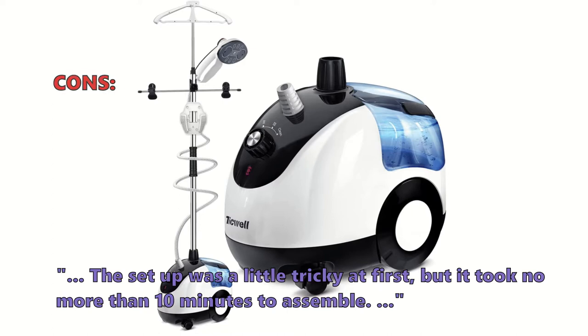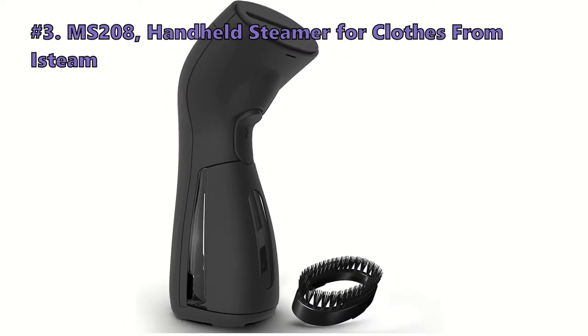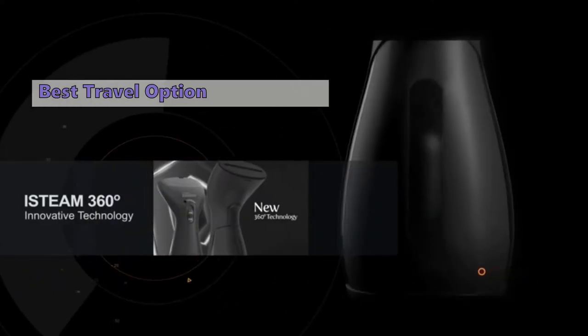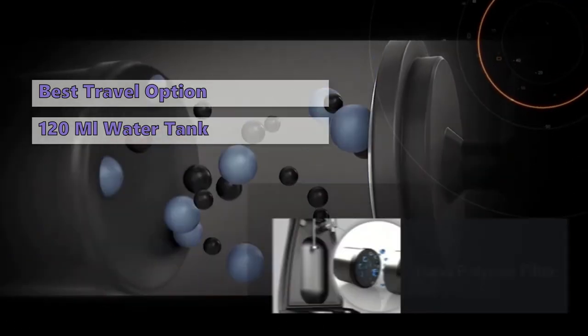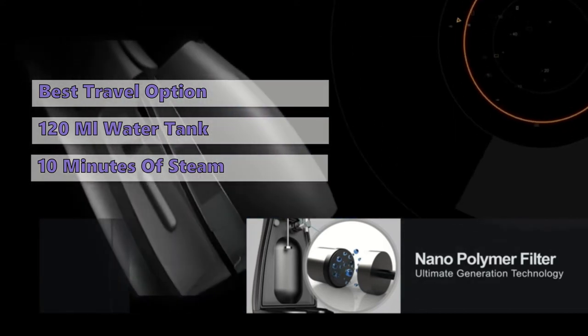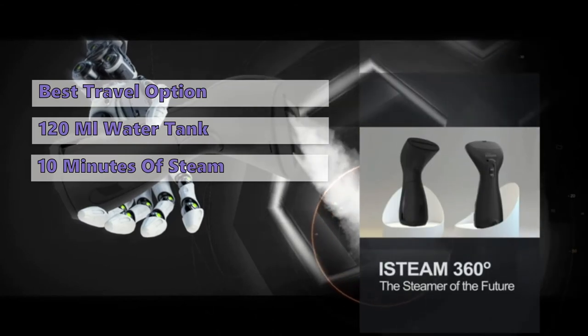Number three on our list is the MS208 Handheld Steamer for Clothes from eSTEAM. This steamer is for those who want a portable option for ironing their clothes, with a small and compact body and a 120-milliliter water tank that heats up in just 25 seconds. The MS208 gives out 10 continuous minutes of powerful steam that will gently iron all your clothes, drapery, beddings, and more.